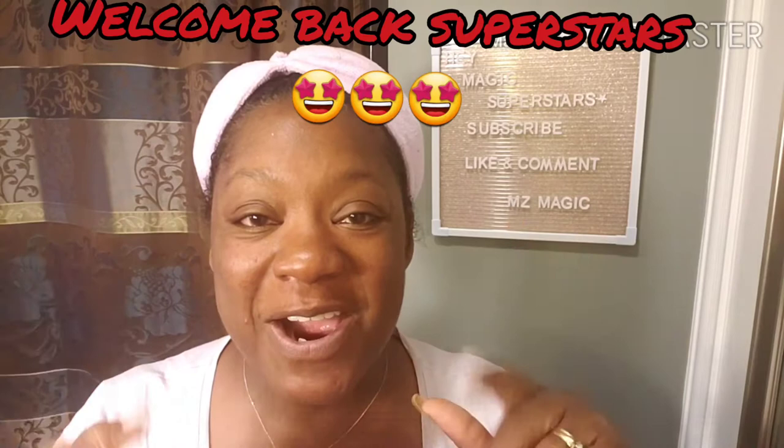I hope you will go ahead and hit that subscribe button, like, comment, and stick around and watch some more of my videos. If you are returning back, welcome back magic superstars.